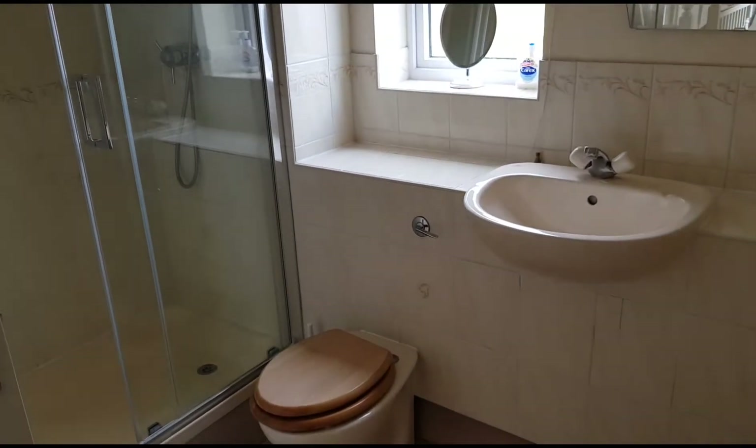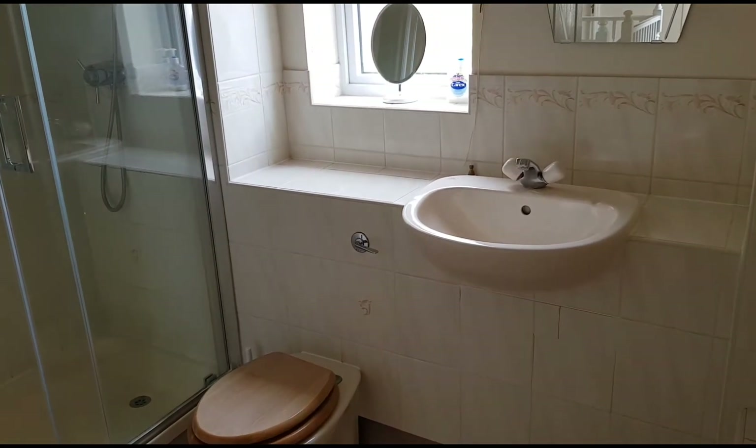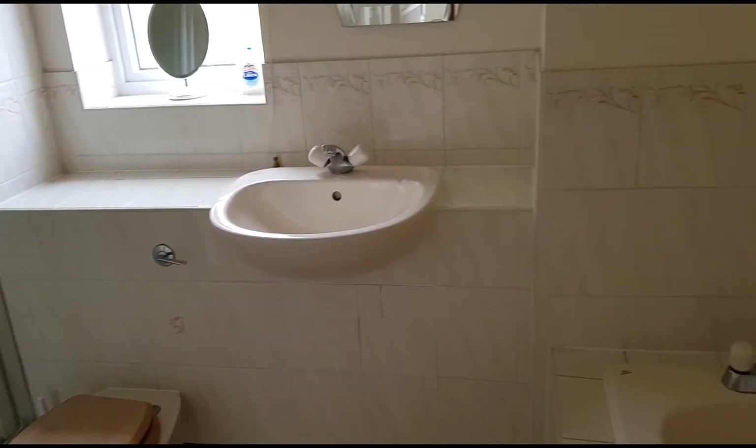This is the family bathroom — it's a really good size. It includes a double shower, loo, basin and bath.